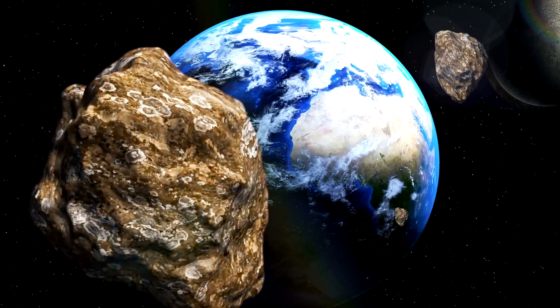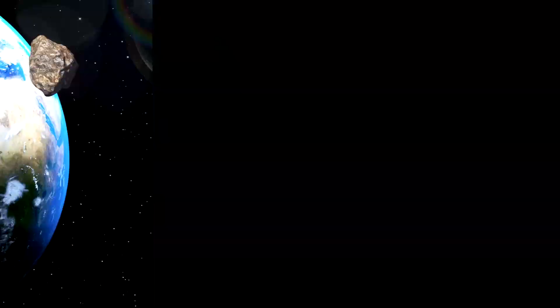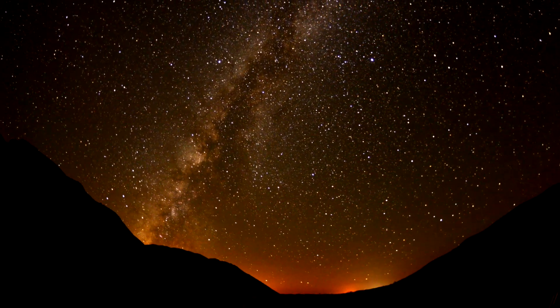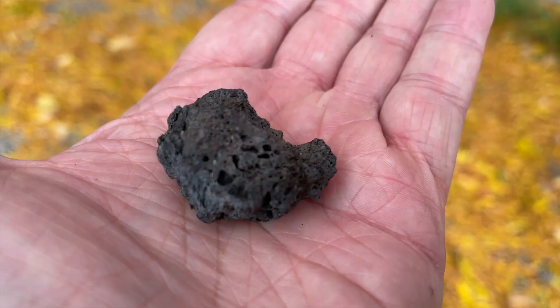It might sound a bit scary that a space rock could fall through Earth's atmosphere, but most meteors don't fall to the Earth. Most are burned up in our atmosphere. And the thousands of meteors that actually do reach Earth's surface every year are no larger than a pebble.